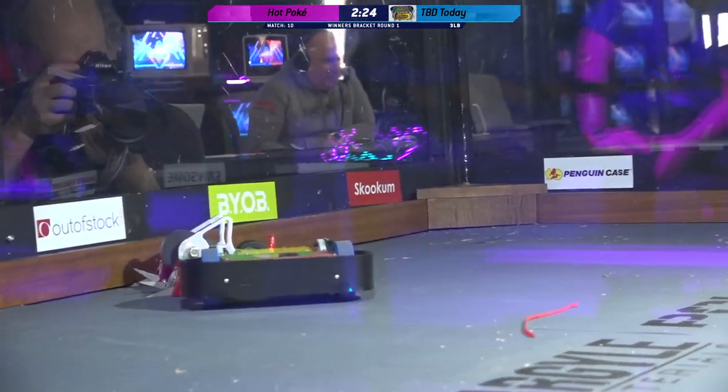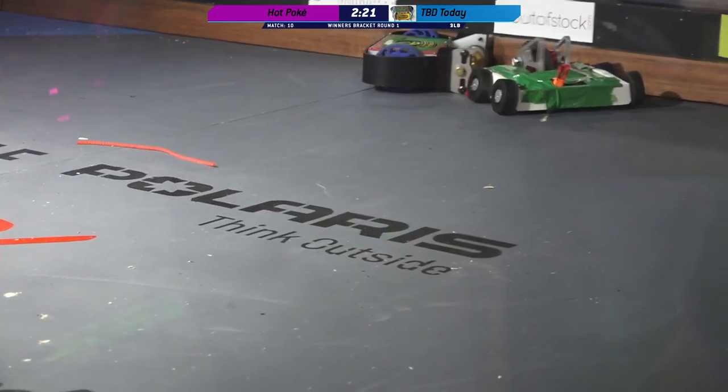It looks like the weapon on Hot Poke is down. That's a belt that just flew off there.